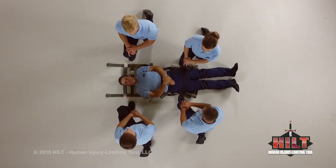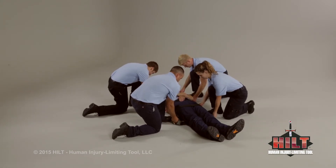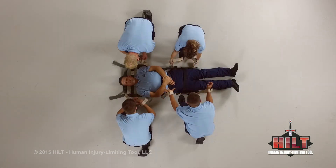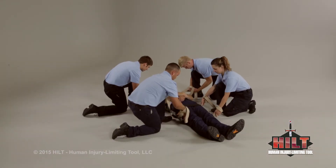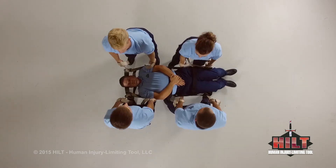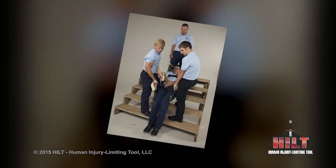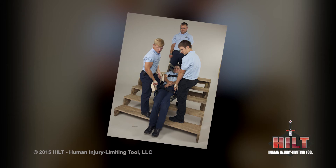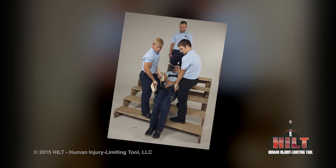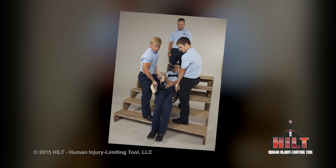With two patient attendants on each side, deploy the first and second sets of extenders at the patient's head and chest. Next, deploy the second set of extenders at the patient's knees and the middle set of extenders near the patient's waist. Place hands into the desired extender handles for a low or high lift. Prepare to lift on three: one, two, three. It's very important to ensure the patient is safely seated in the HILT prior to using stairs. If needed, use a full-length HILT for additional stability. There is no need to reconfigure the patient's position when stairs are encountered — simply walk up or down with the patient's head higher than their feet.